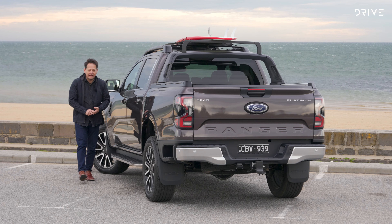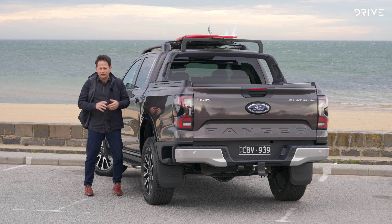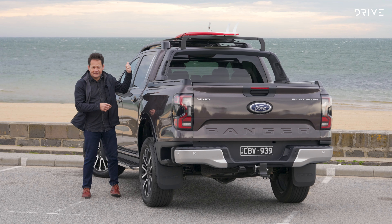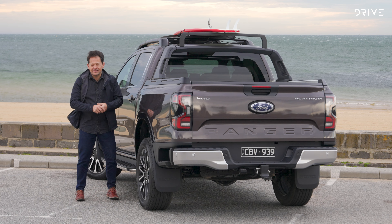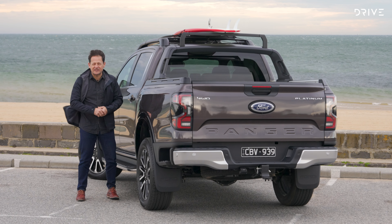Moving to the back of the Platinum, the big addition is definitely this flexible rack system, which adds a lot of versatility to what this ute can do. You can see we've got it set up here carrying a surfboard, but equally it could be a kayak, a ladder, or even some lumber. To help you understand how it works, we're going to reset it and then set it up step by step.